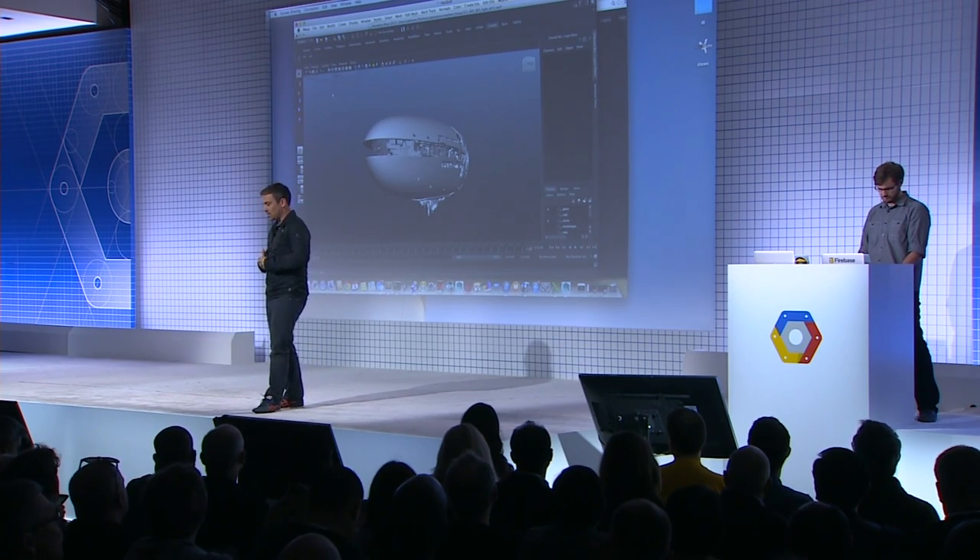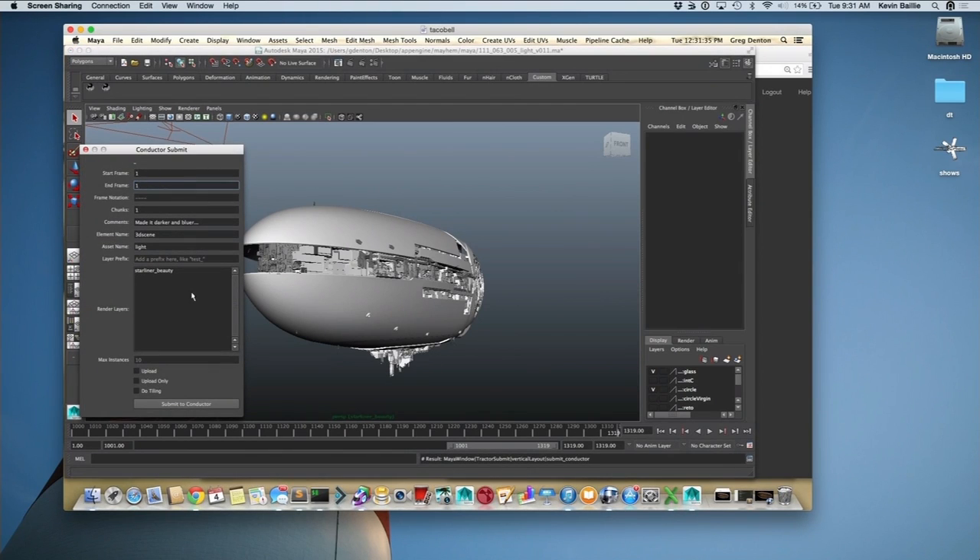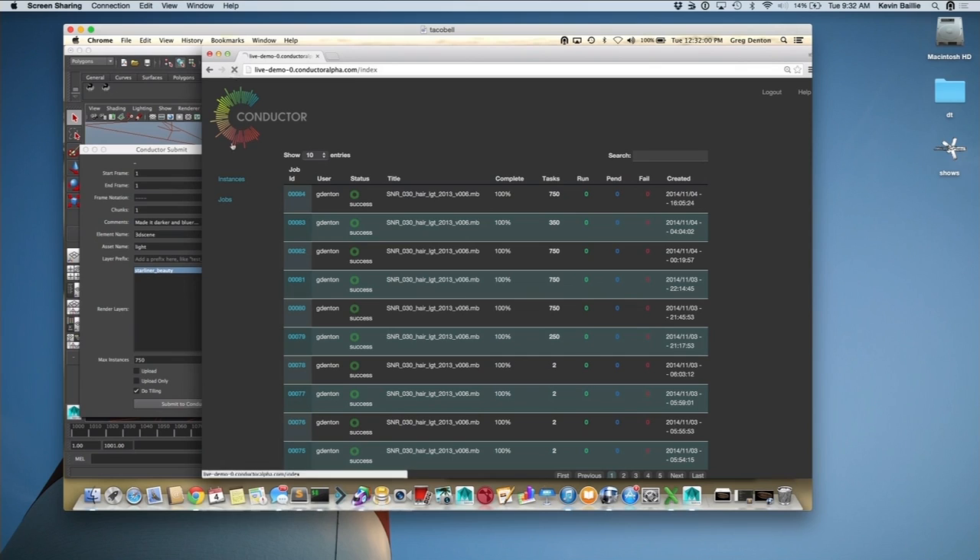We'll launch a user interface that allows him to enter parameters — how many frames he wants to render, which render passes. He's going to click a button to render just one frame of this big spaceship from Cosmos, but split into 750 discrete little chunks. So there'll be 750 instances, each of which are 16 cores, that will spin up, crank away on a tiny chunk of the image, and then be assembled again at the end. He hits the submit button — it goes to our custom tool, Conductor. You can see the job at the top of the list as pending, and now all these instances are being brought up, diving on it like piranhas to finish it far faster than we would otherwise.